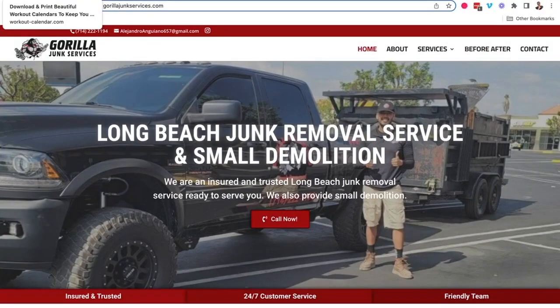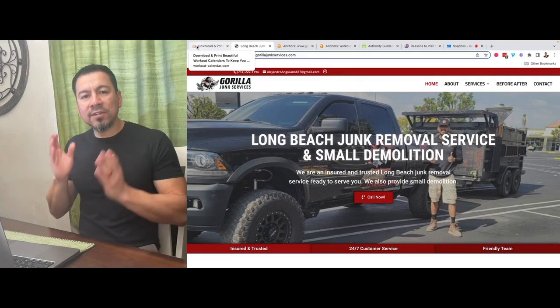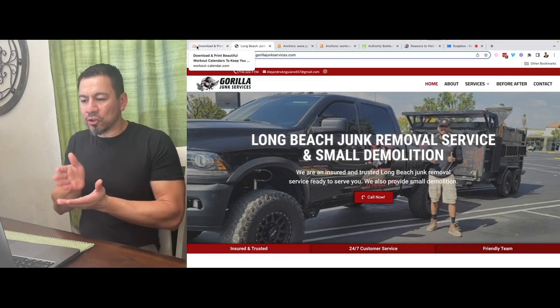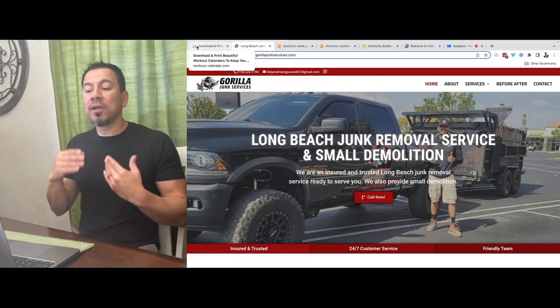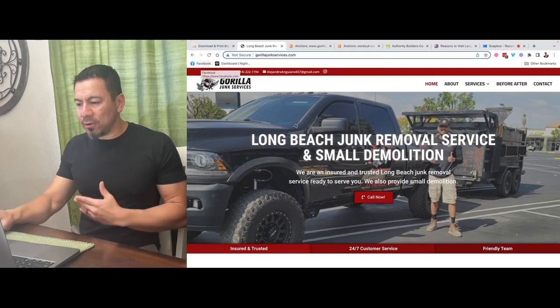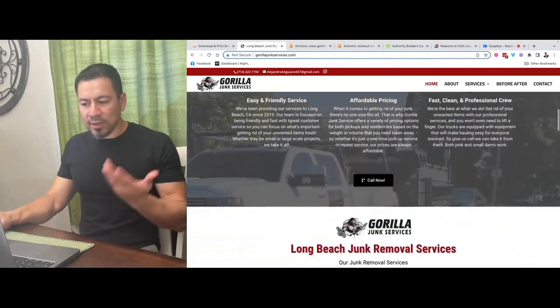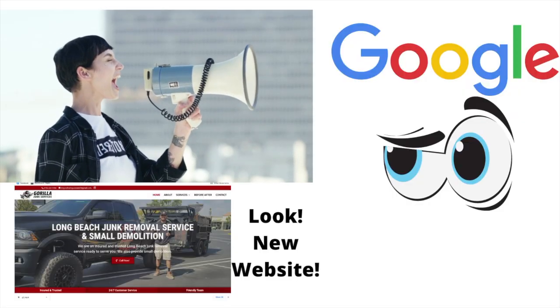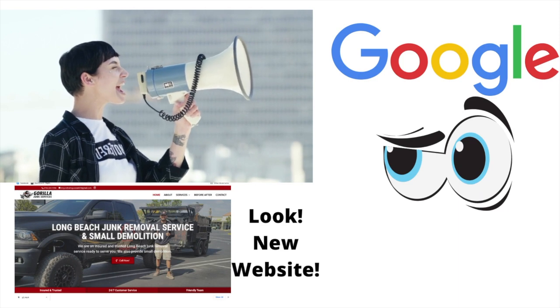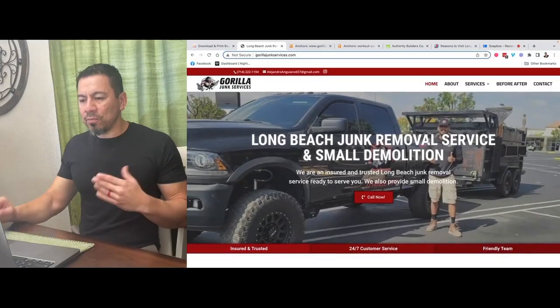For example, this website right here — this young guy in Long Beach, California runs a Long Beach Junk Removal Service and does some small demolition work. So with his website, what we've done is physically tell Google that we are a Long Beach Junk Removal Service. We want to be found for the words 'Long Beach Junk Removal' — anybody types that into Google. We do that with the initial build-out using H1 title tags, H2 title tags, and all the content on the website, targeting combinations like 'Long Beach Junk Removal' and 'Junk Removal Long Beach.'